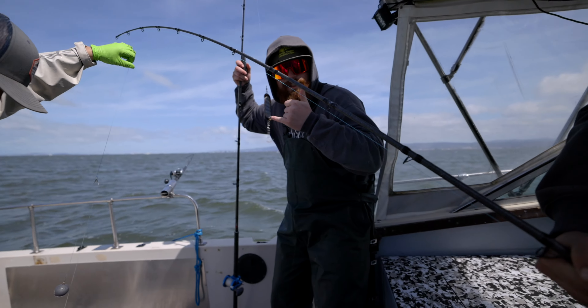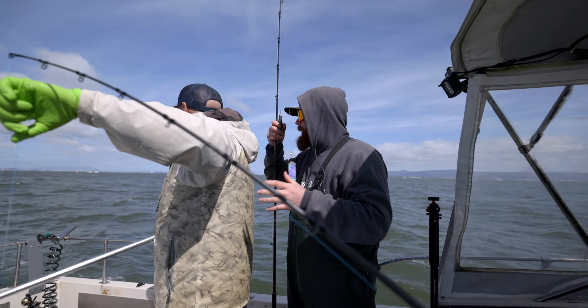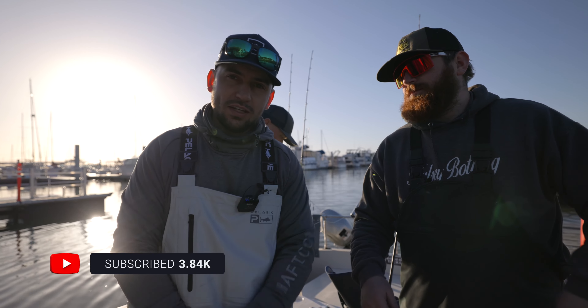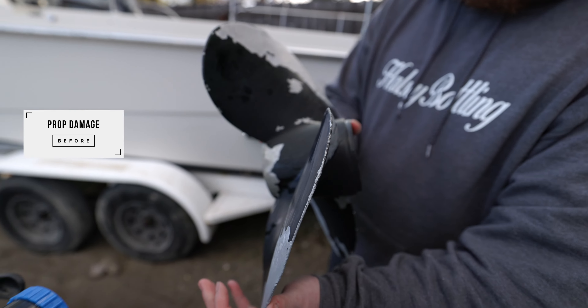There we go, that's what we're talking about — two nice keeper halibut right there! Nice doubles! What's going on everybody, welcome back to another video. Today we're halibut fishing. If you didn't check out our last video, Devon hit a log and we beat the crap out of the prop last night.